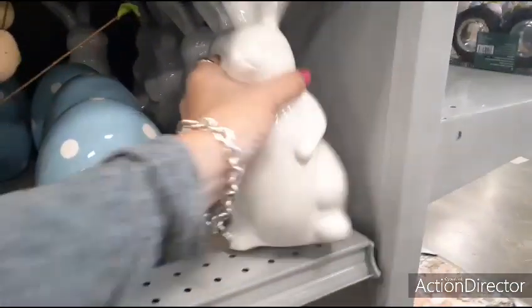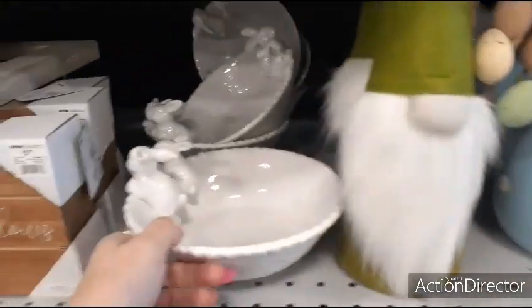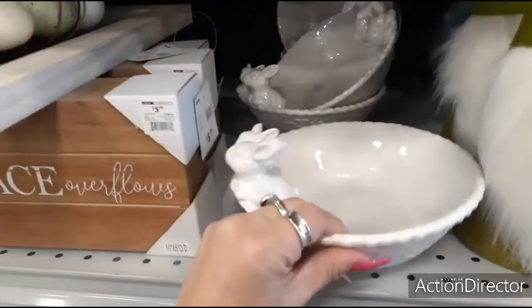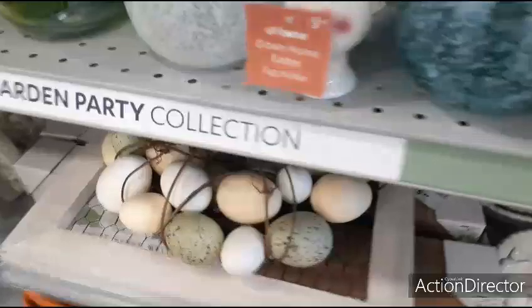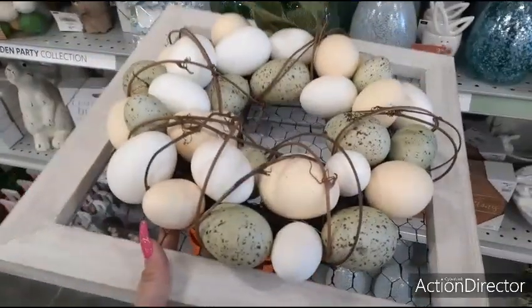You also have this glossy white rabbit, $9.99. And I like this bowl — that's really cute with the rabbits coming out of it, $9.99. This is pretty cool — you have the egg wreath with the chicken wire. Very farmhouse. $29.99.